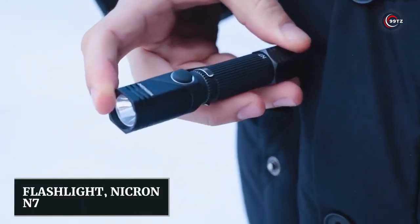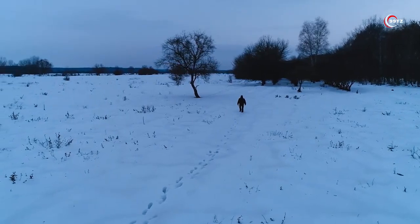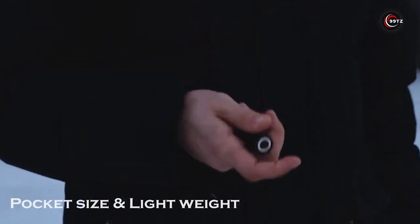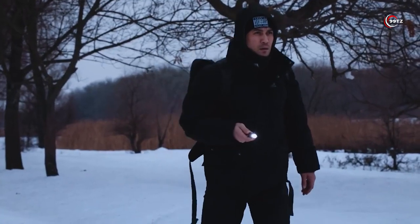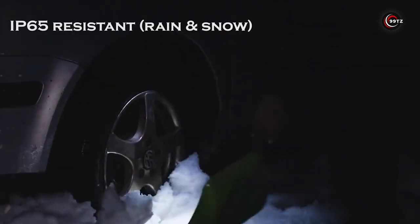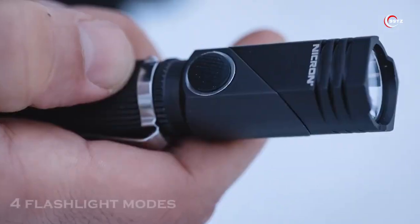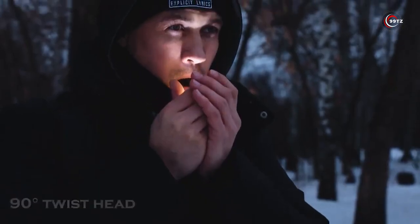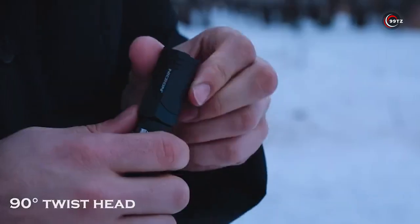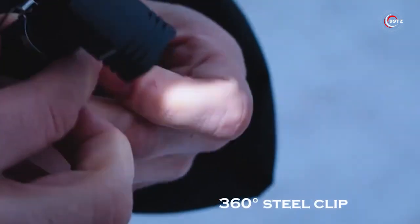Number 4: Nikron N7 Flashlight. Are you in need of a reliable flashlight for your outdoor adventures? Look no further than the Nikron N7, priced at just $18. This flashlight is built to withstand the toughest conditions — it can survive a 1.2-meter drop and being submerged in water. Some users have even frozen it and it still worked flawlessly. With its powerful Samsung LED, you can spot objects from 126 meters away. The rotating head and magnetic insert make it convenient in the garage or out camping.